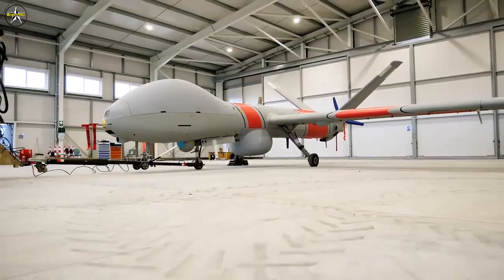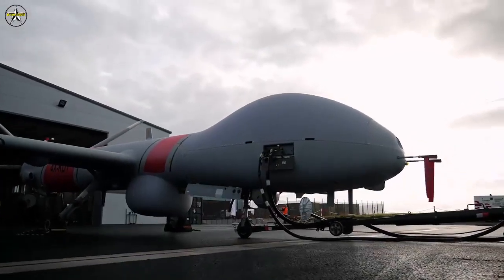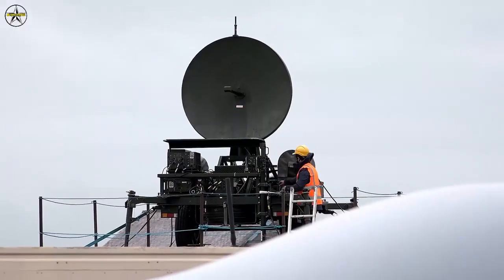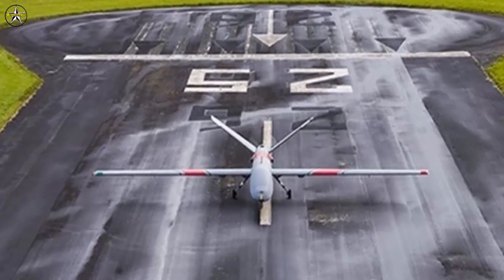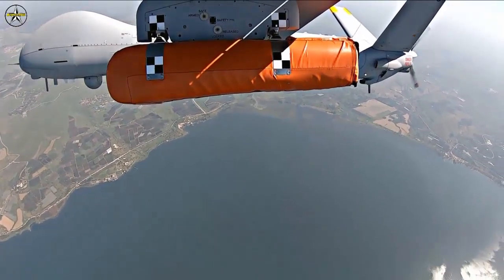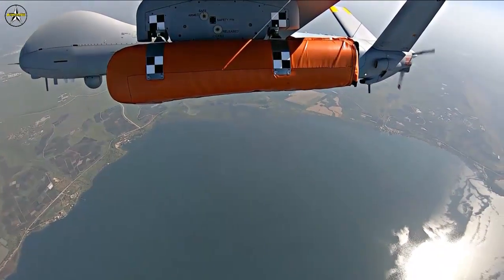Taking place off the west coast of Wales over the first two weeks of September, the Hermes 900 was able to fly advanced beyond line of sight missions into unsegregated and uncontrolled airspace, in full alignment with the UK Civil Aviation Authority. The trials were conducted as the MCA seeks to improve the effectiveness of its search-and-rescue operations while reducing the risk to MCA personnel in the field.